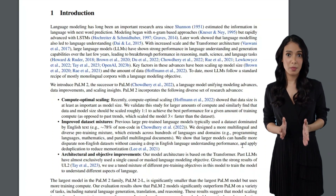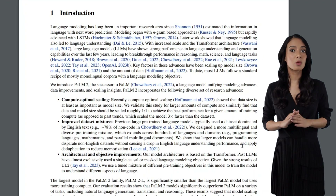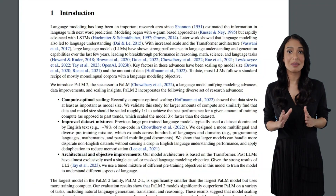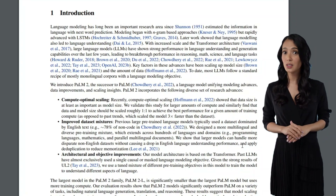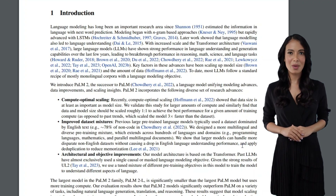2. Improved dataset mixture — POM2 utilizes a more diverse and multilingual pre-training mixture than ChatGPT. It incorporates hundreds of human and programming languages, mathematical equations, scientific papers, and web pages, enabling POM2 to handle a broader range of tasks.